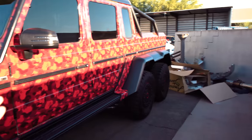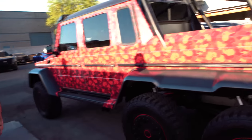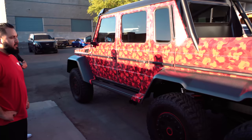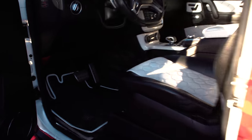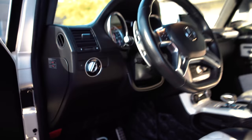We got the 6x6 here. This has got a vape wrap — red and black. And this is a Brabus 6x6, which means it's like 700 horsepower or something like that. Look at this interior — this is all Brabus as well. The hexagonal design is even down here too. That is amazing.